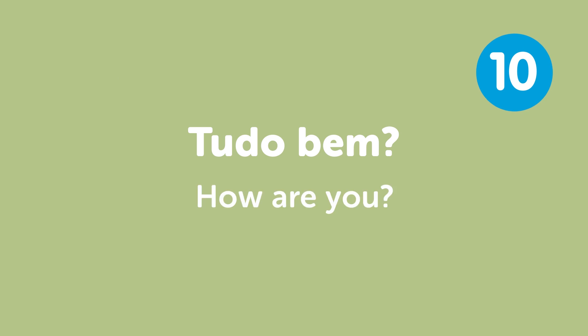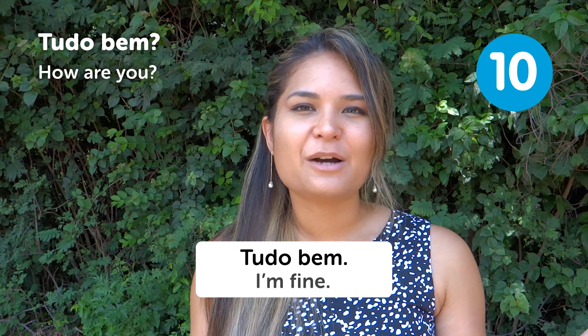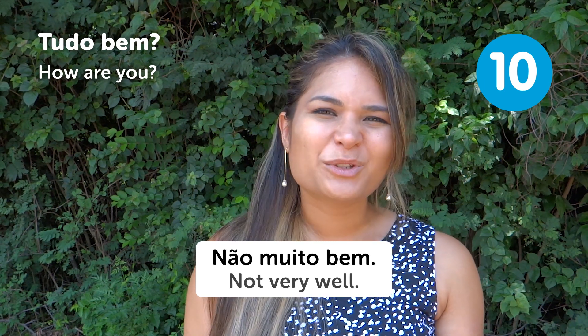"Tudo bem?" — How are you? You can answer a "tudo bem" question with the same: "Tudo bem" — I'm fine. Or "Não muito bem" — Not very well.